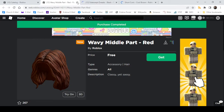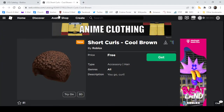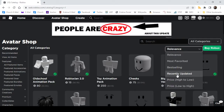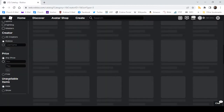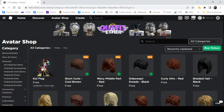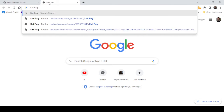You can get those — even one, it doesn't really matter. Then go to view all items, recently updated, Roblox, price free. You'll find the Koi Flag.